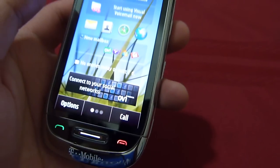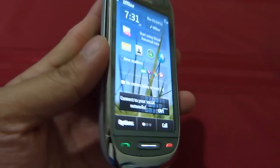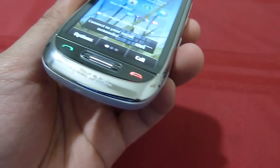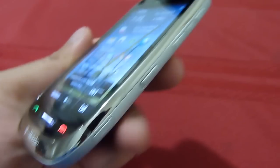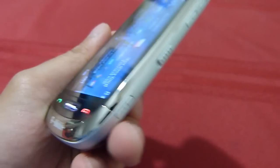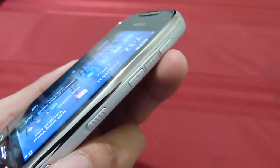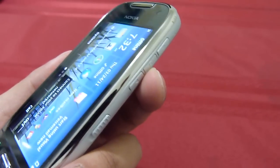The resolution is 360x640, which is pretty much standard for a Symbian 3 device. Underneath you have some dedicated buttons — the main key, and the send and end keys. On the right hand side you have the shutter key, the lock button, the volume rocker, and a voice activation button for voice recognition.